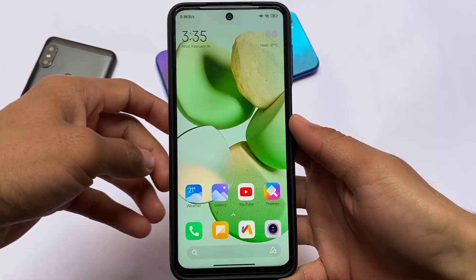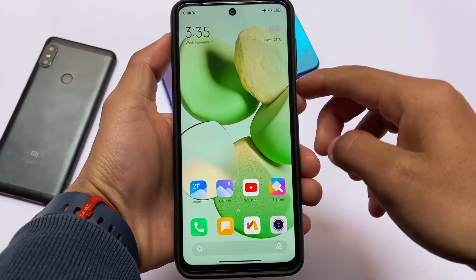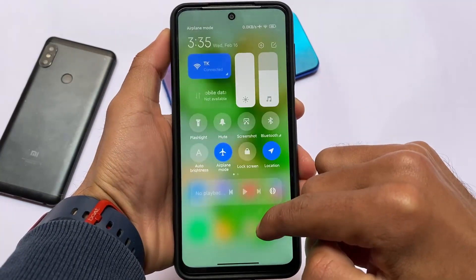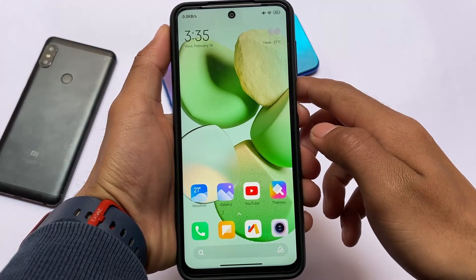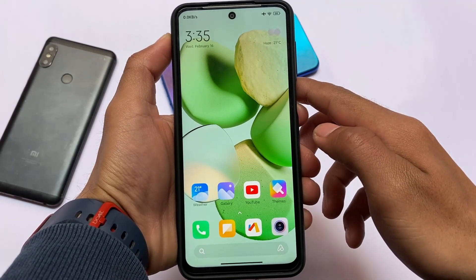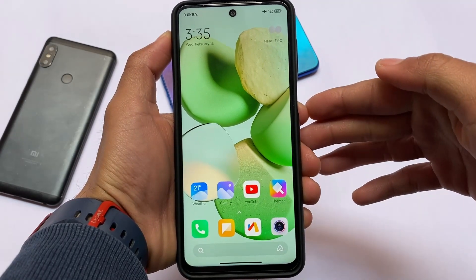If you're a Xiaomi device user — like Redmi Note 9S, Pro, Pro Max, or Poco M2 Pro — you can install this MIUI 13 China Beta update. It's a ported ROM for these devices. Let's find out what you get here: some things which are working, some new things, and a lot more.